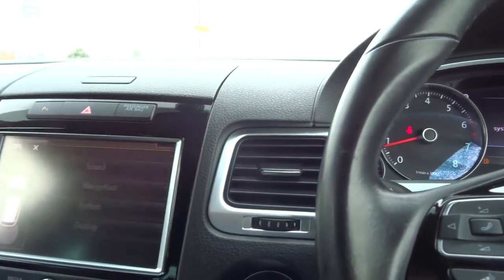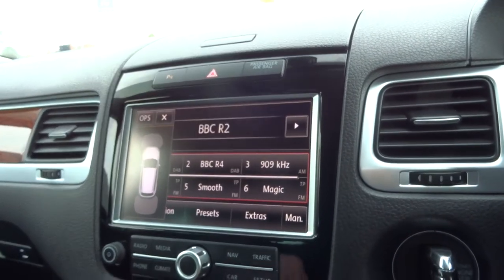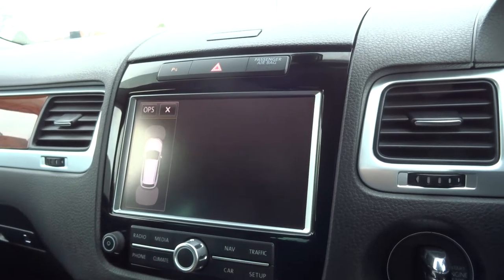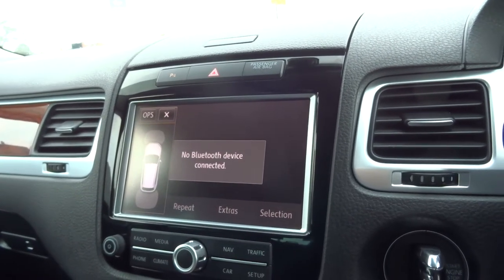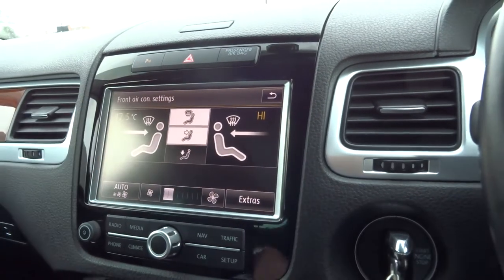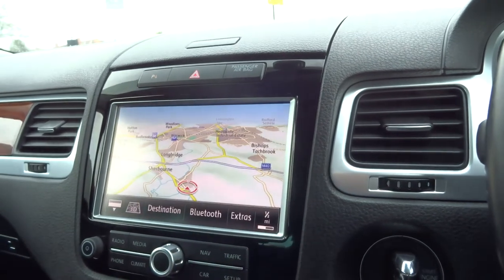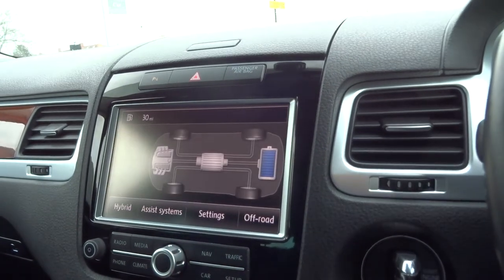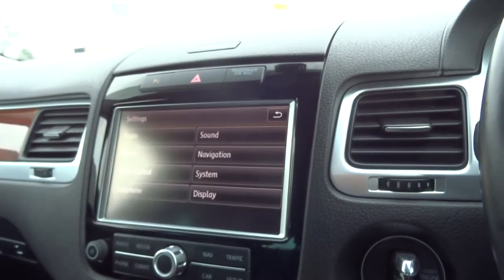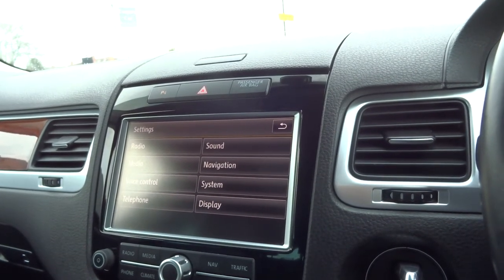Let's put the media interface on. From here you can control the radio, all your phone settings, external media — so if you've got a Bluetooth device connected, an iPod or anything like that. Your climate settings are all there. You've also got a colour screen sat nav, all the car settings, traffic alerts, and the general setup for all of those items — pretty amazing tech.